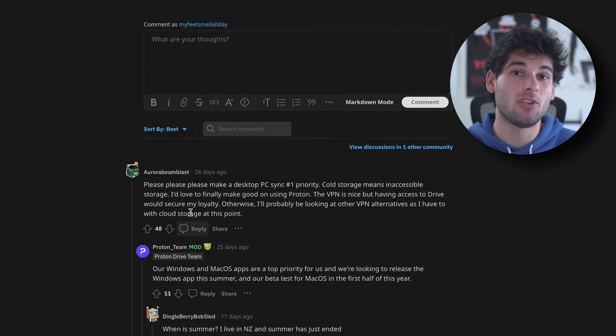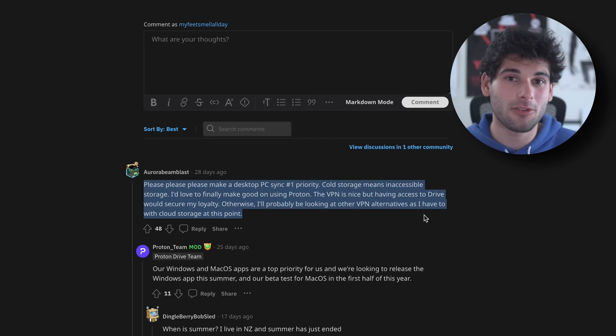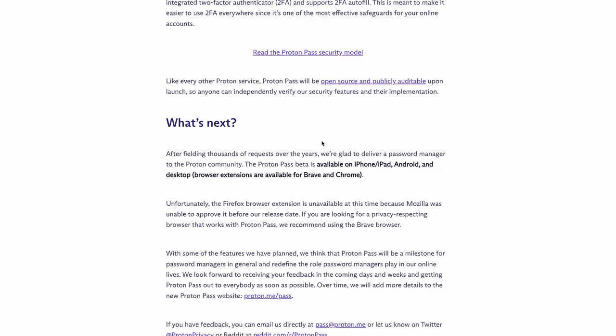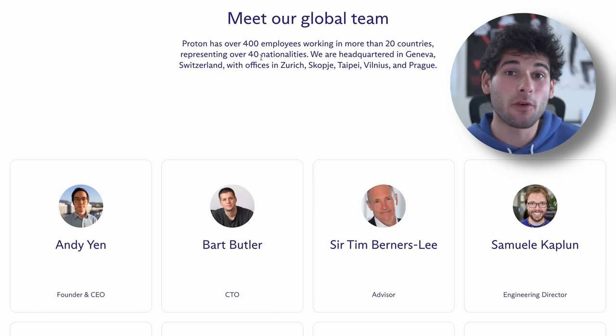Recently Proton did a poll asking their community if they wanted new document or photo features, and the top comment was: neither, just release desktop clients for ProtonDrive. People are tired of the inconsistency, which is especially bad when they're advertising a privacy ecosystem — it feels like four services doing their own thing. And after scripting this, Proton just released Proton Pass, a fifth service which is a password manager in beta with a missing client. In my eyes, there's no excuse given they have over 400 employees. People coming from the Google suite will notice these problems, and it's not something I could comfortably recommend to friends and family because features are just missing depending on their device.